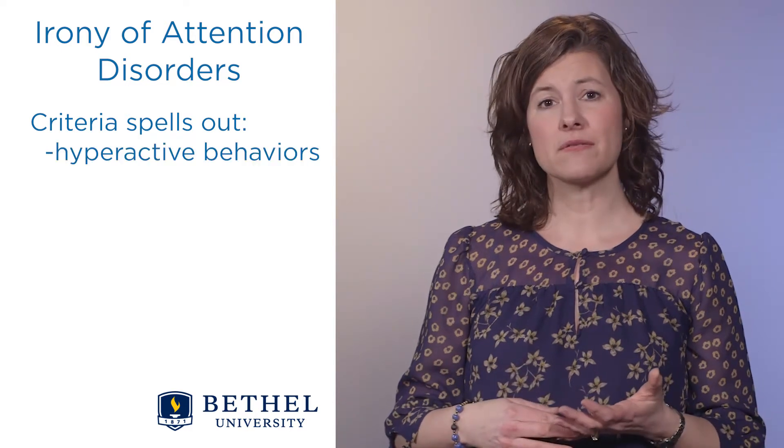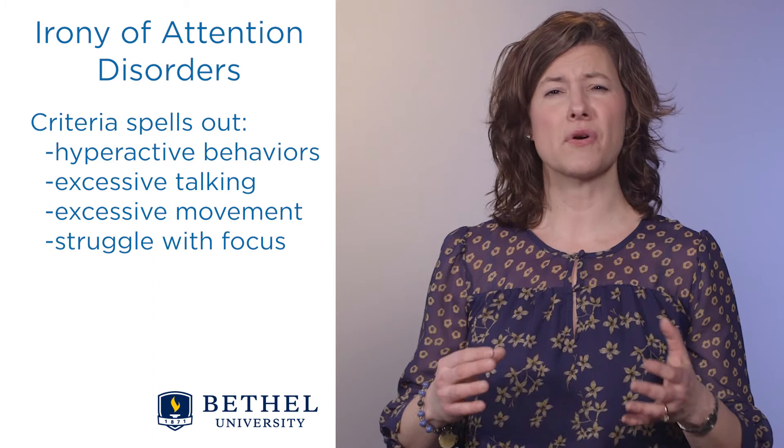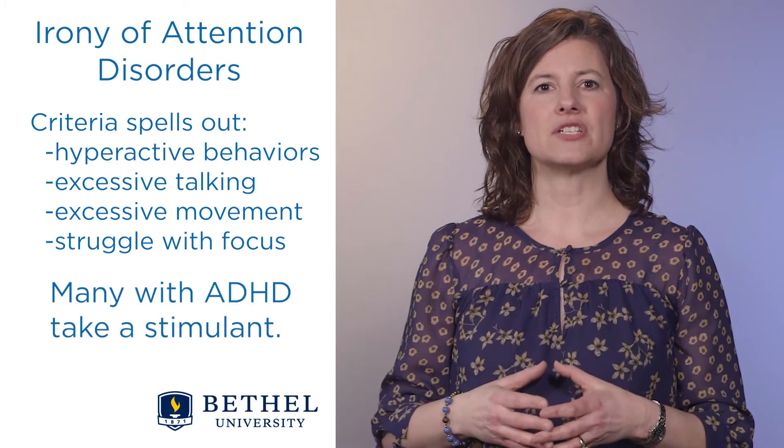The irony of attention disorders is that, as the criteria spells out, you have hyperactive behaviors, excessive talking, excessive movement, struggle with focus, and then many with ADHD take a stimulant. It seems counterintuitive or it doesn't make sense until you realize that the ADHD brain experiences underarousal.